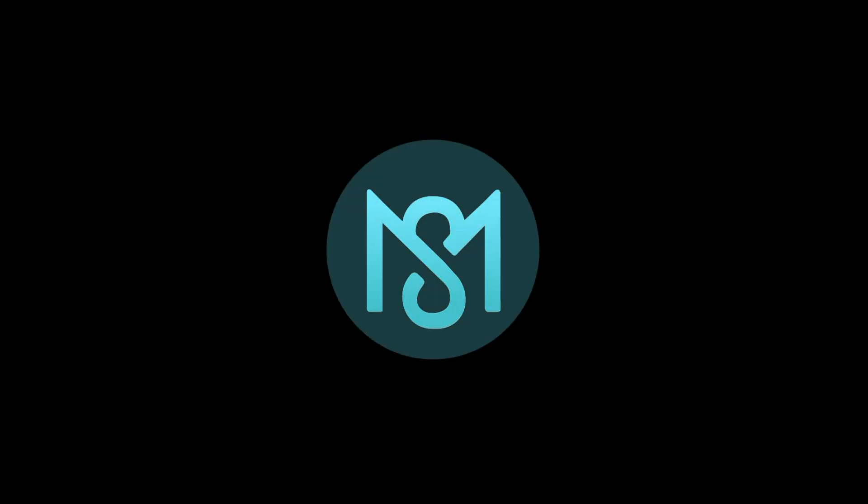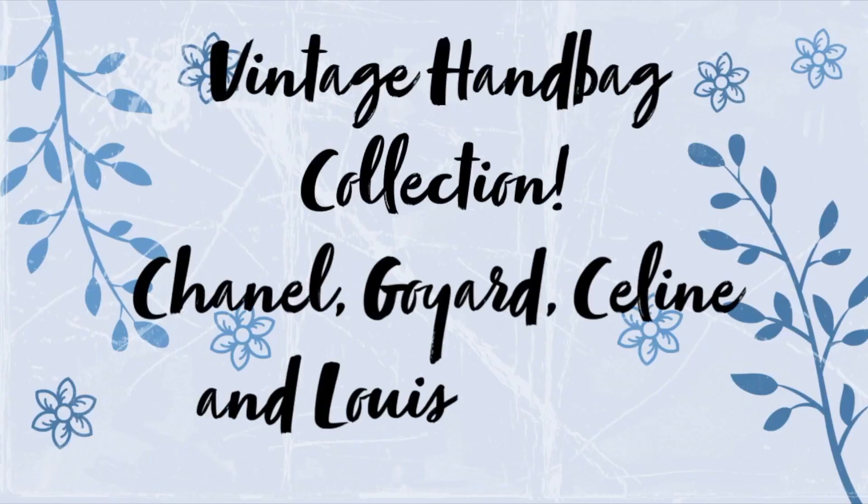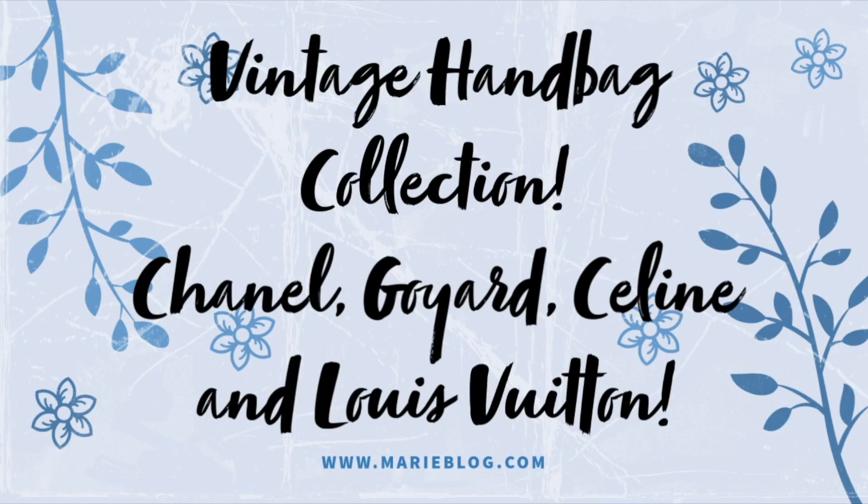Hey guys, today's video is about the purses left in my collection. I've got about six in here from my vintage collection and I want to share them with you all. This video is a little different — these are the vintage purses that are left in my collection. After this video, it's going to be a lot of vlogs, so if you want to watch more unboxing, I'll link it up here.